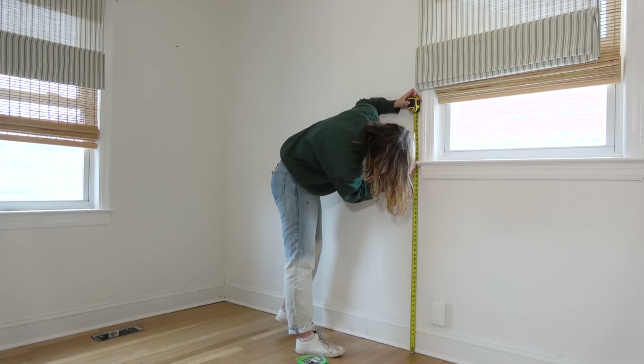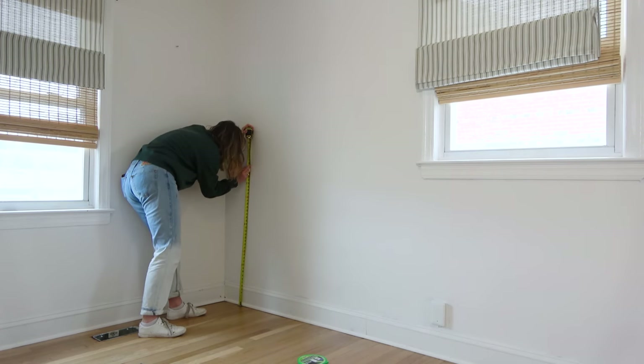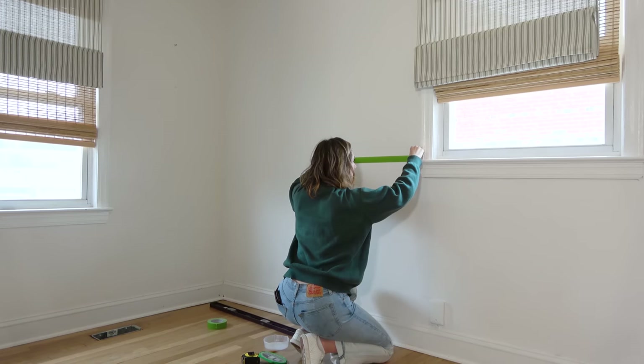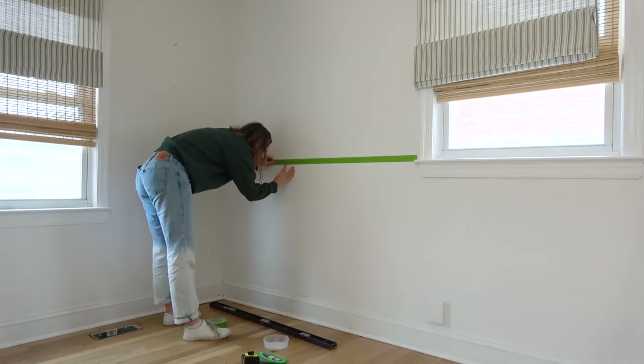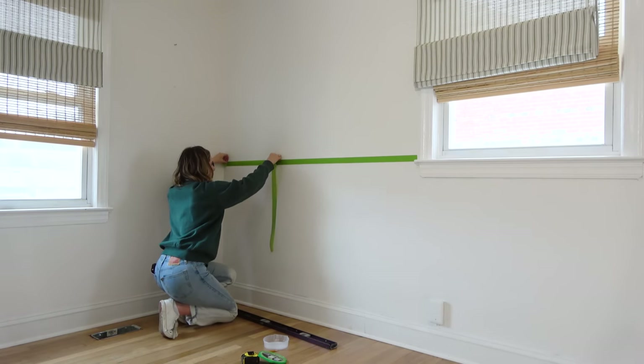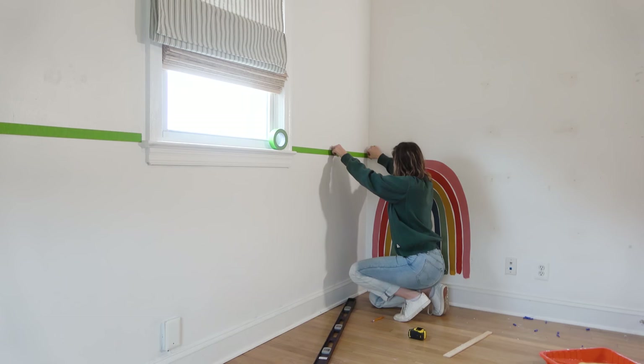I basically broke this makeover down into a bunch of bite-sized little projects that I sprinkled throughout my kitchen projects. My niece and two nephews share this room, so the design couldn't be too girly but also couldn't be too boyish — it had to blend right down the middle. And they're not little little kids — they're seven, five, and three. So I wanted them to be able to grow up in this space and still think it's cool in a few years.